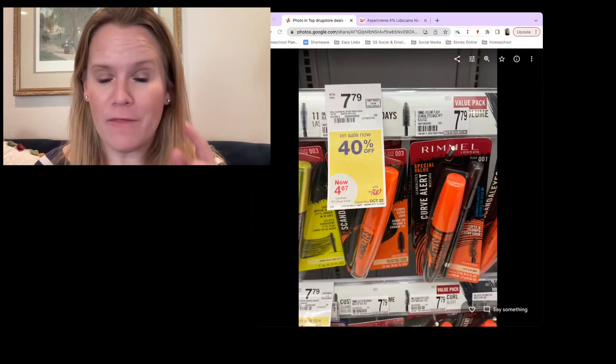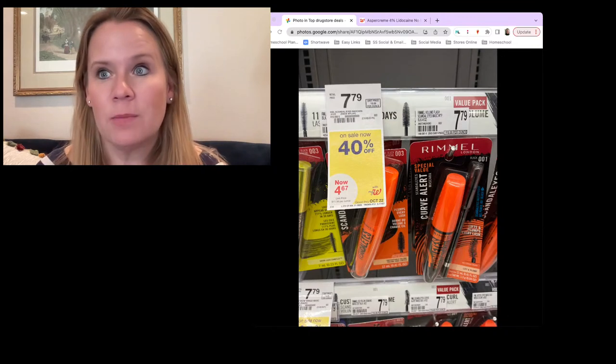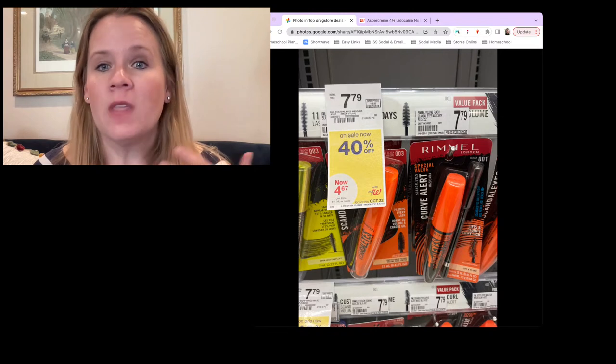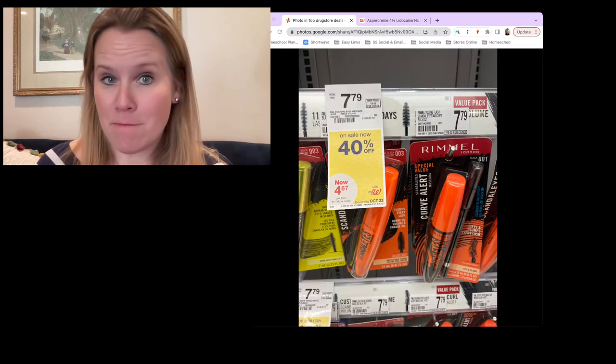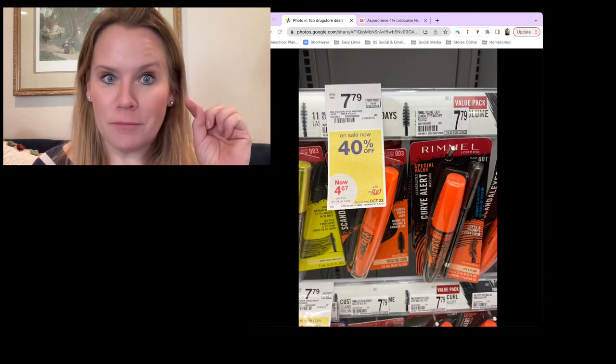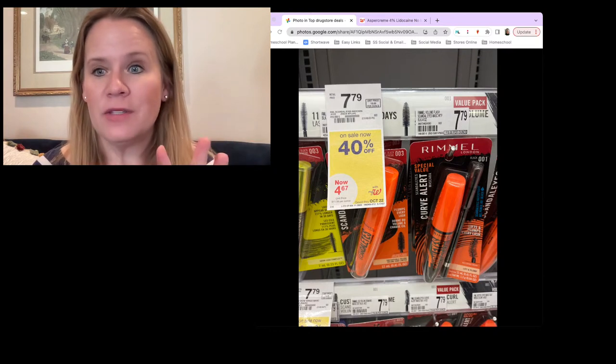We're going to start in Walgreens today because we have all the month-long deals that'll help everybody that needs to find this video as the weeks progress. There are some deals — they're month-long — but you still want to grab them this week for Walgreens. Let's start with Rimmel, because the first one out of the box has coupons that actually expire before the end of the week. They expire on the 30th, which is Friday night. So Rimmel is 40% off, and this is a month-long sale, but you really want to grab it before Friday night.